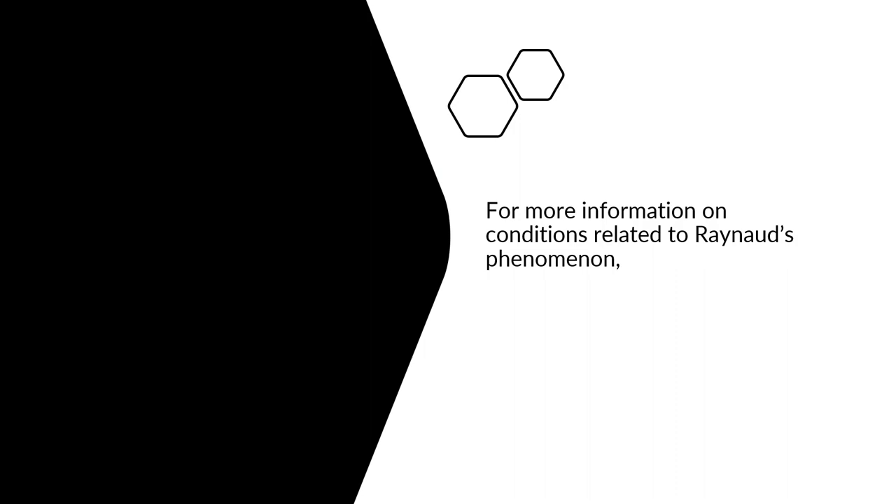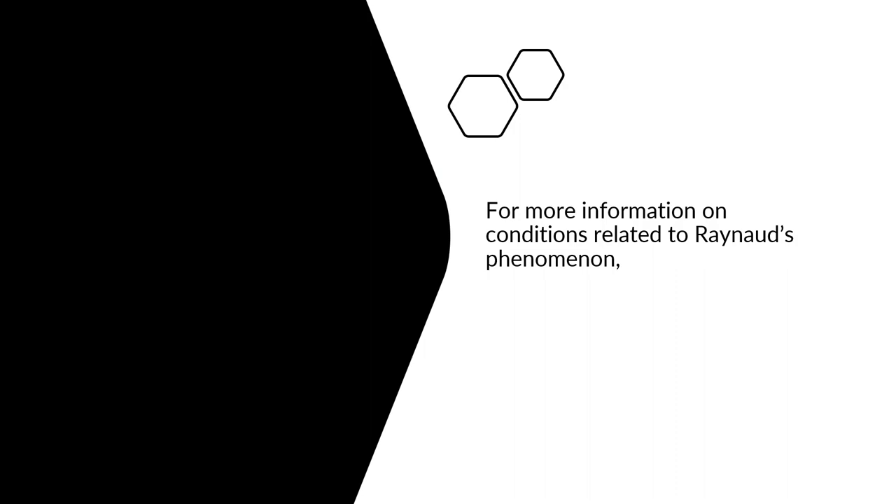For more information on conditions related to Raynaud's phenomenon, please check out our other videos, and visit our website at albertarheumatology.com.